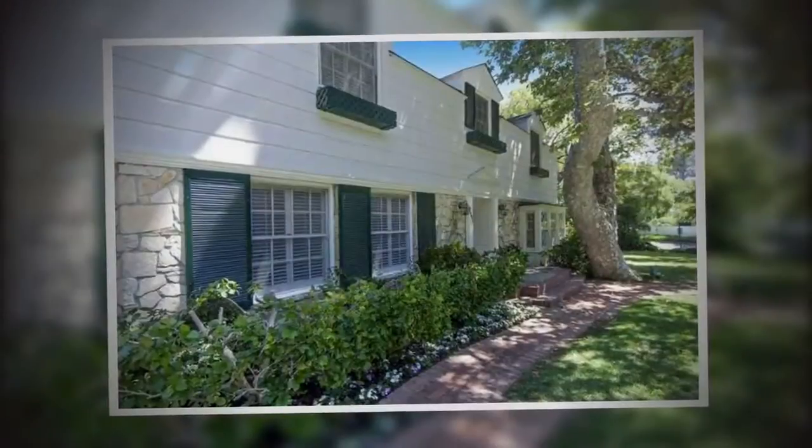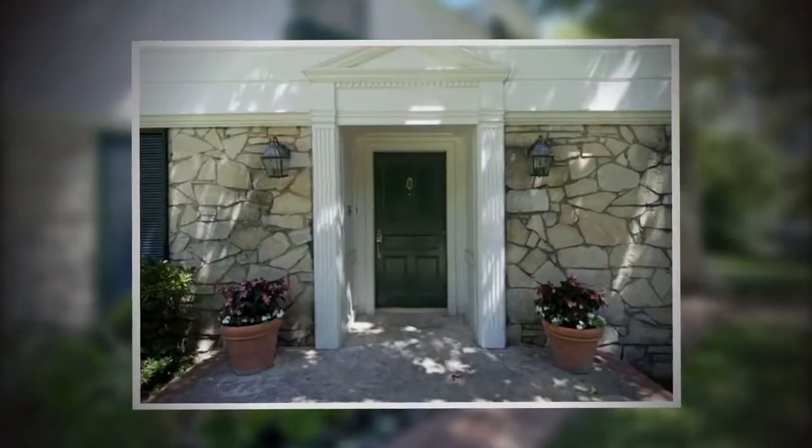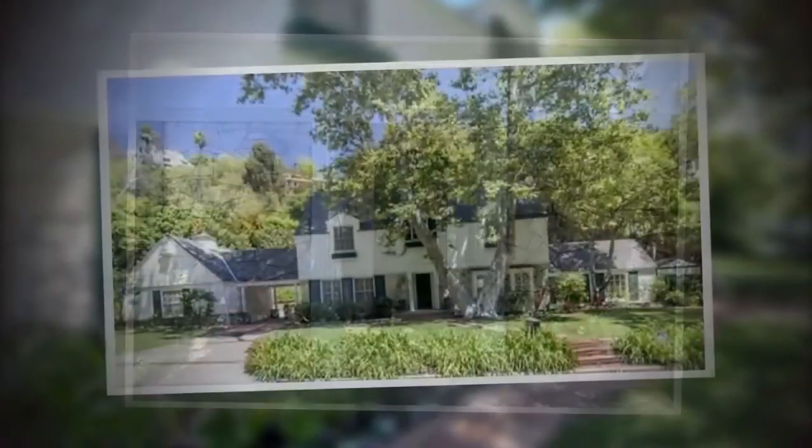My name is Jennifer and we purchased this house two years ago. It was a 1935 traditional home built in kind of the East Coast traditional style and we fell in love with the property. The house was in serious need of renovation so we undertook the project and renovated from the outside in pretty much.